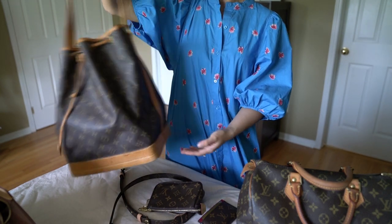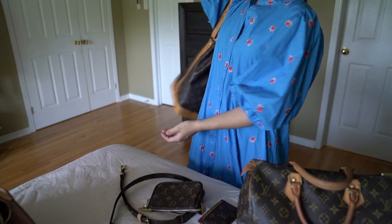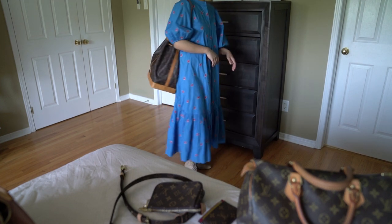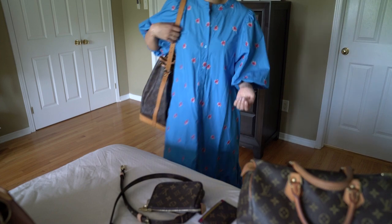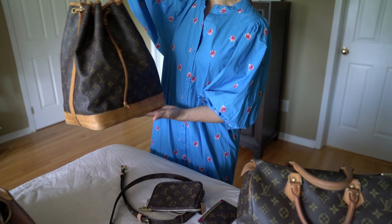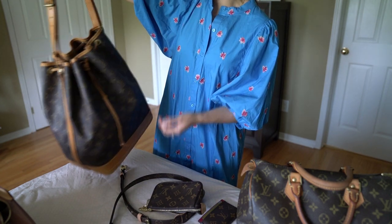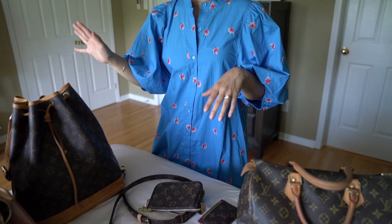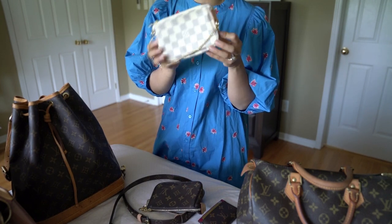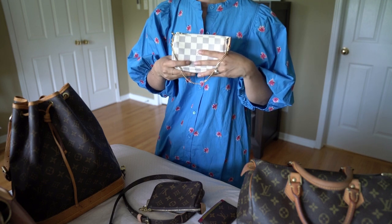After that I was into vintage bags for a while. I ended up with this beautiful Noé bag — a really great piece with nice patina at the bottom. I haven't used it a ton but it's a great classic Louis Vuitton piece in the monogram print. I sold the other vintage pieces I had, so this is my only vintage piece right now. I think we're down to the last piece, which is this most recent Damier Azur, and I'm hoping to do some outfit videos with it soon.